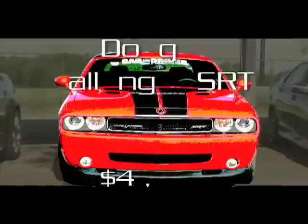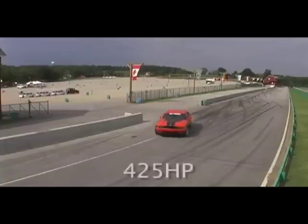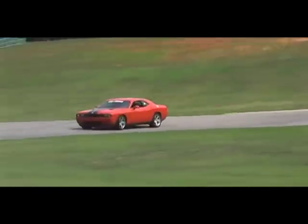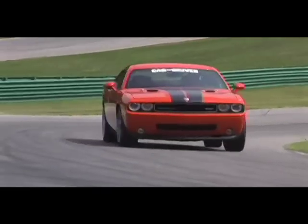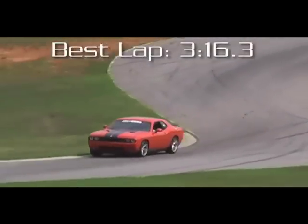VIR proved that the Dodge Challenger SRT8 is a lovely street rod, but the driver never ceases to be aware of its large mass, which is aggravated by numb steering. Its automatic transmission didn't help either. We'd hoped for a manual, which is new for 2009, though it probably wouldn't have made that much of a difference.